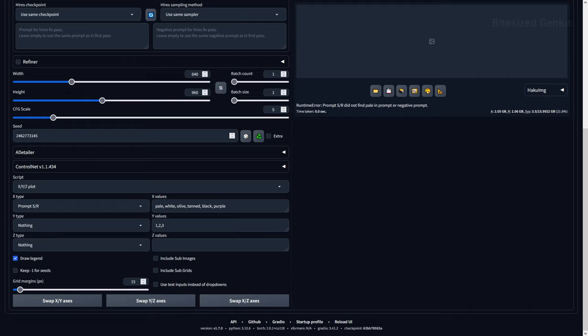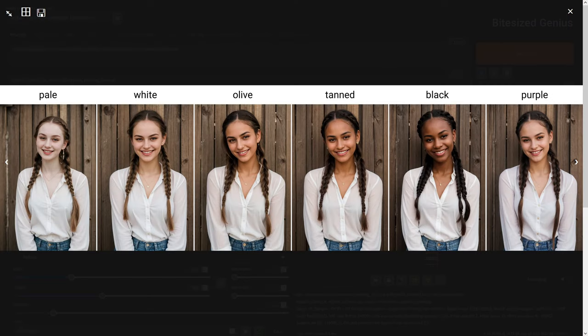Next, I wanted to try a range of skin colours to see whether it can handle tones from light to dark, and of course our usual purple. To my surprise, this checkpoint handles skin tones brilliantly. There's a distinct tonal shift from pale to white, olive to tanned, and black being the darkest I was able to achieve. Purple didn't work, as this checkpoint was trained on photographs, so we won't be getting any Widowmakers here. Regardless of skin tone, it didn't modify the clothing, jeans, or any other aspects of the image such as the lighting, so I'm quite impressed with the results.